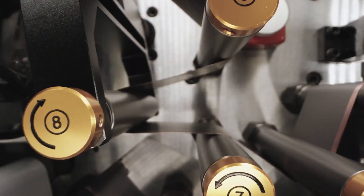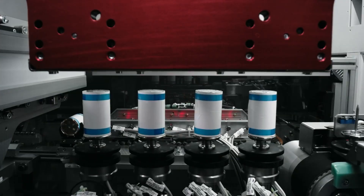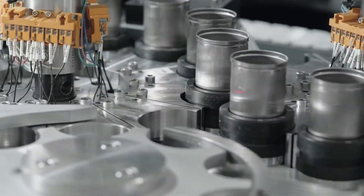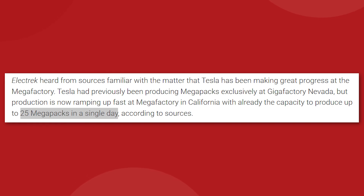Remember the old Battery Day video of the 4680 production line that looked like it was just flying, spitting out battery cells by the thousands? Well, two years later, they're still struggling to get it right. But sources are reporting that Tesla has the capacity to turn out 25 of the shipping container-sized Megapack units per day, which would be very impressive if true.